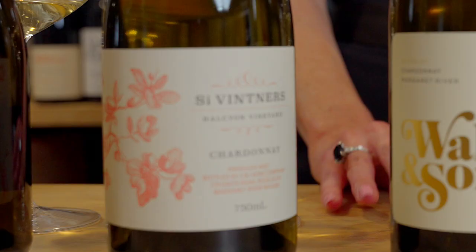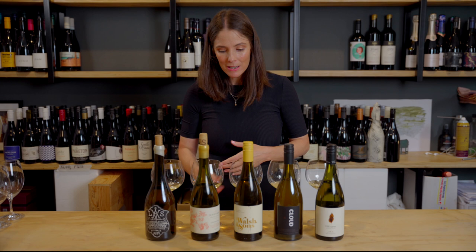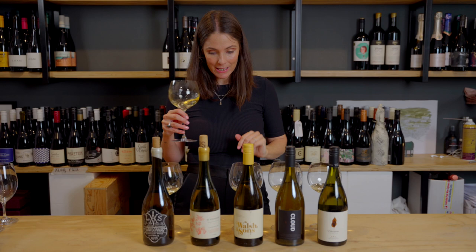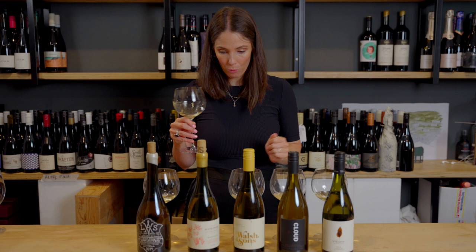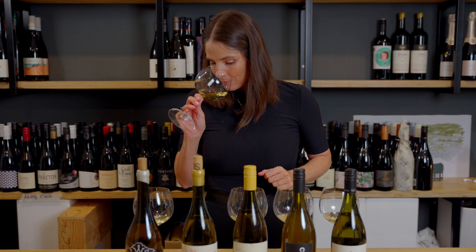The second wine is a 2020 Halcyon Vineyard Chardonnay from Si Vintners. These guys are really famous for their minimal intervention both in the winery and in the vineyard. The Halcyon Block Vineyard is in Rosa Glen, east of Witchcliffe. It's planted in 1978 on karri loam over white clay. The wine is basket-pressed, fermented wild in concrete eggs, and matured for 12 months in French oak.